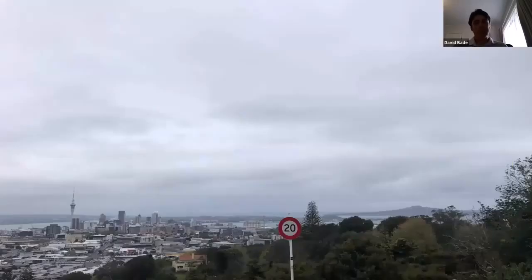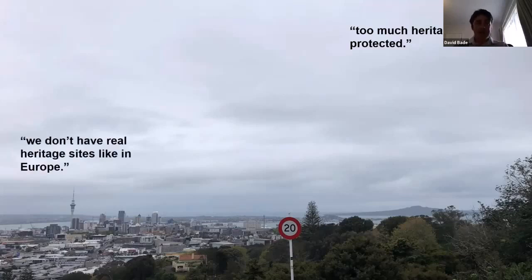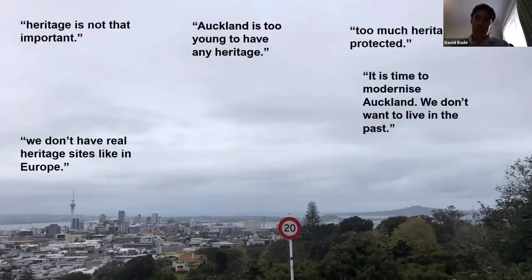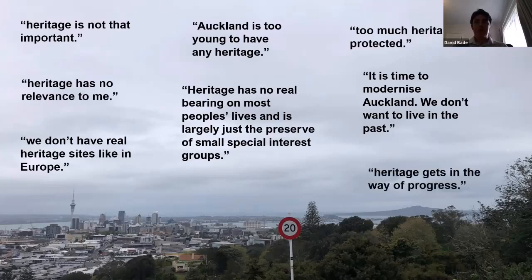At the same time, we know that sometimes people don't feel the same way about heritage. Here are a few quotes from real people: 'Too much heritage is protected.' 'We don't have real heritage sites like in Europe.' 'Too young to have heritage.' 'Heritage not that important.' 'Time to modernise Auckland.' 'Heritage has no real bearing on people's lives.' 'No relevance to me.' 'It gets in the way of progress.' 'A waste of ratepayers' money.'